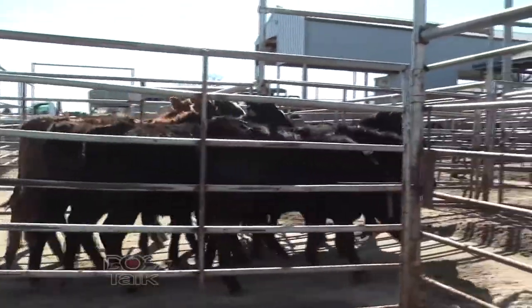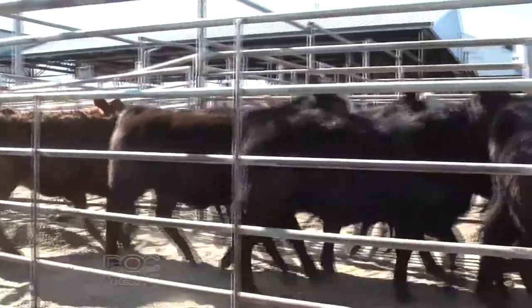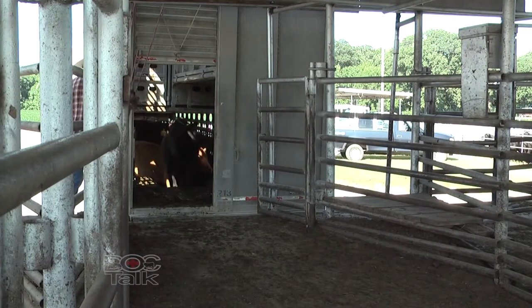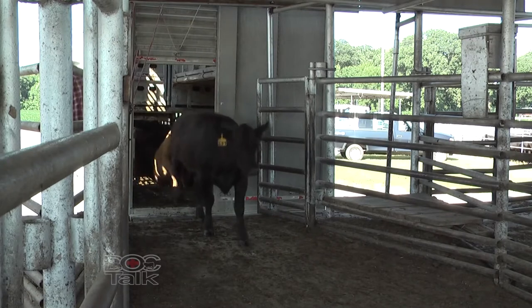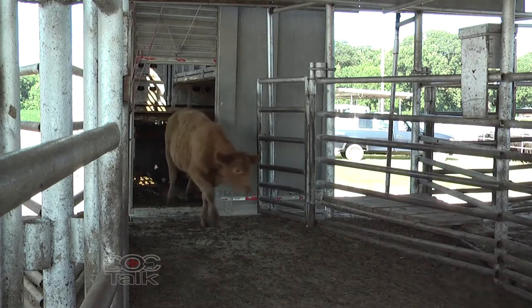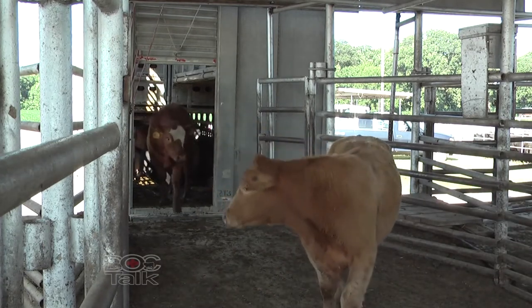Welcome back to DocTalk. Dr. Dan Thompson here from the College of Veterinary Medicine at Kansas State University. We're talking about transporting cattle, important locally from farm to farm and pasture to pasture, as well as globally with live animal exports and cattle across state lines. Not only is it important that these animals be shipped safely, but it's important that we do it to improve health as well.